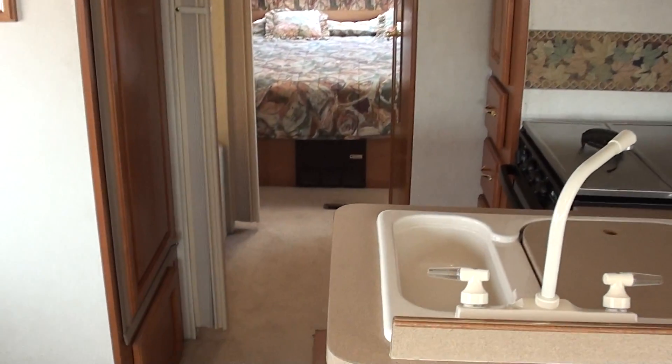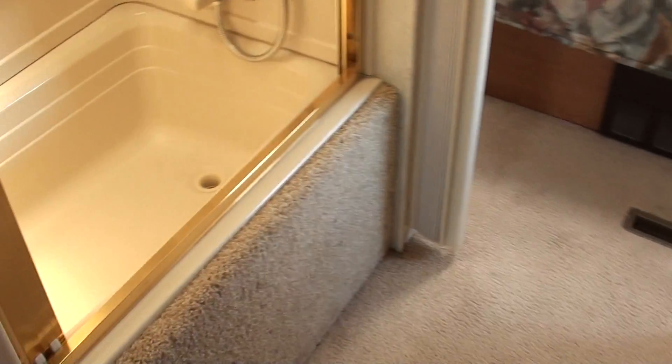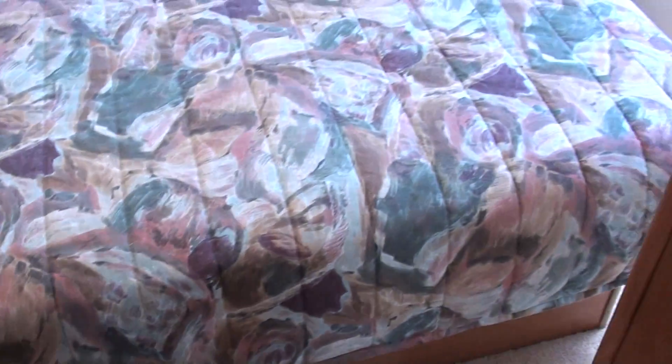Ducted air conditioning, it's got the tub shower, stove with an oven, microwave. Our phone number here at our dealership is 520-293-1010. We specialize in quality, clean, pre-owned vehicles.